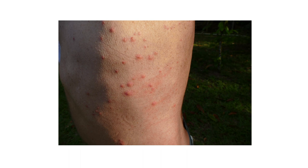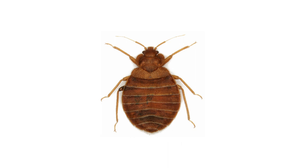If you've woken up to itchy, irritating bites and welts on your skin, you're probably dealing with bed bugs. Beware — they're not just in your bed or in your pillows. In this video, we'll go over where bed bugs hide and how to get rid of them.